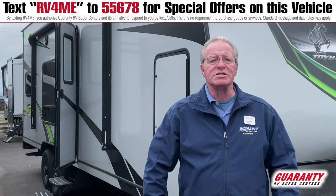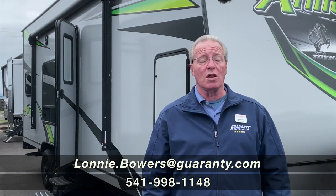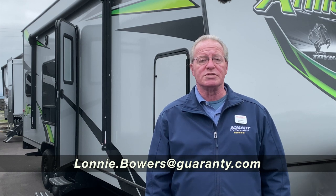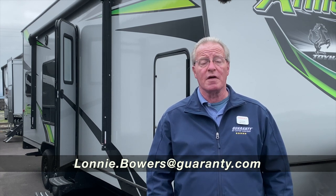I want to thank you once again for coming by today. If you have any other questions about this unit or others we may have that might work for you, please call and ask for me. The best way to reach me is area code 458-210-4130. I'd be happy to answer any questions you might have. Thanks again for coming.